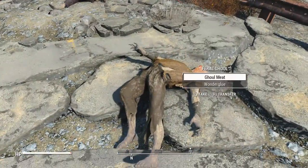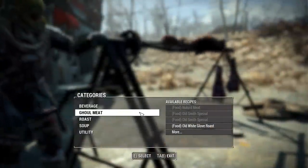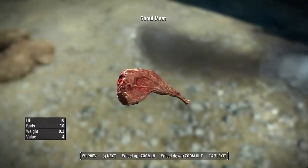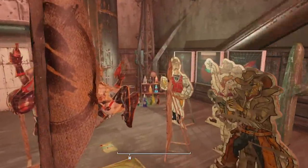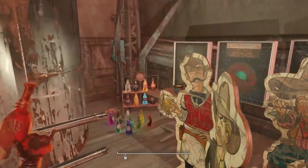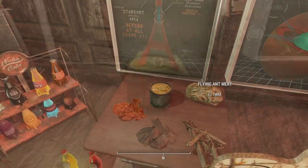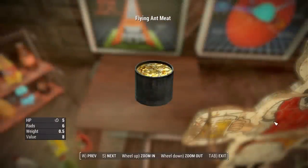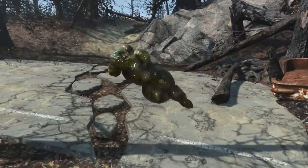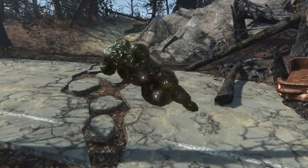Feral ghouls were once intended to drop their own unique ghoul meat that you would have been able to cook and consume. It would have restored your health by 10 but increased radiation by 10 also. Another gross cut consumable can be found in a test cell called Test Quarry 01, where on a table in a room with a bunch of cutouts, you can obtain flying ant meat, a kind of meat salvaged from ant swarms.